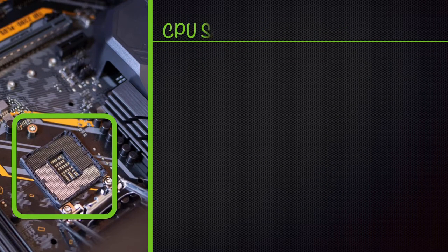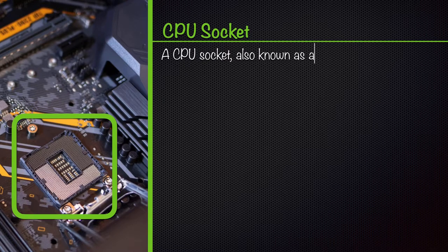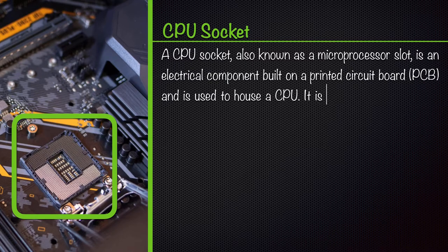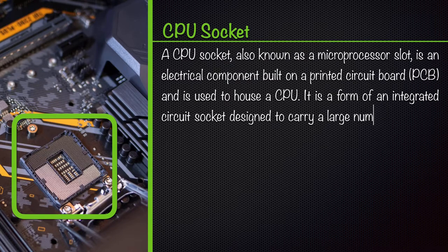CPU Socket. A CPU socket, also known as a microprocessor slot, is an electrical component built on a printed circuit board, PCB, and is used to house a CPU. It is a form of an integrated circuit socket designed to carry a large number of pins.